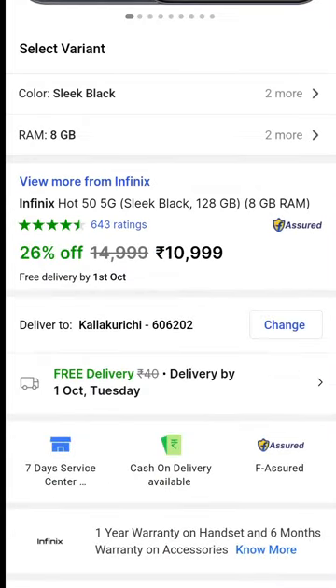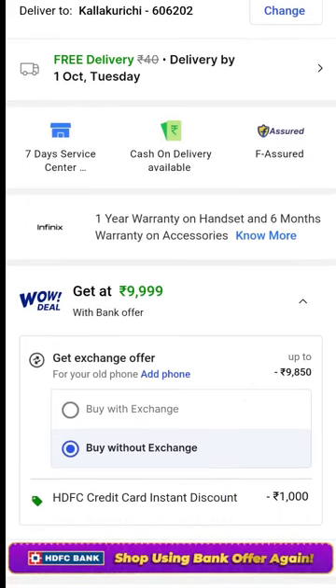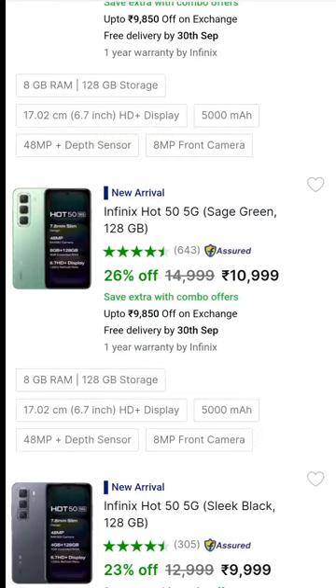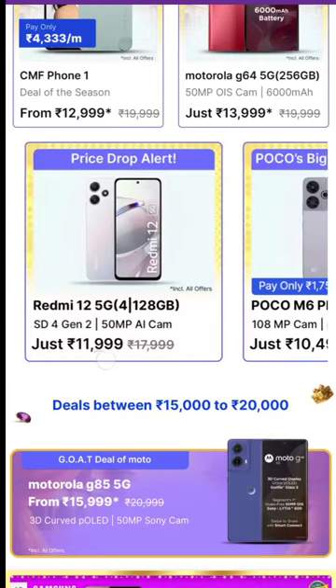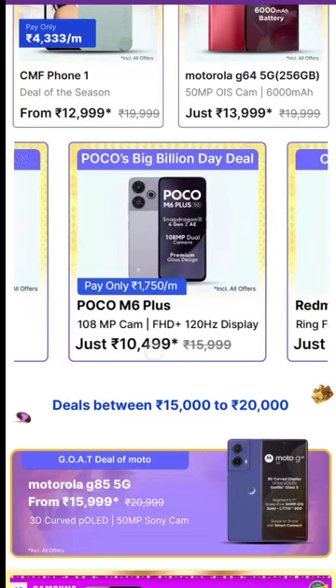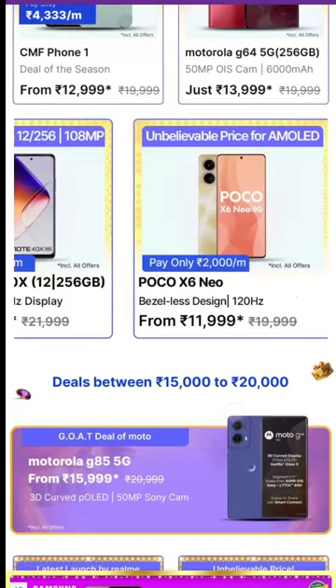You should get a mobile from here. The Poco X6 Neo 5G at around 12,000 rupees is worth considering. There is also an Amazon offer available. It features a 108MP camera and a great AMOLED display.